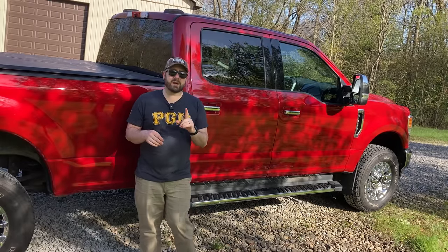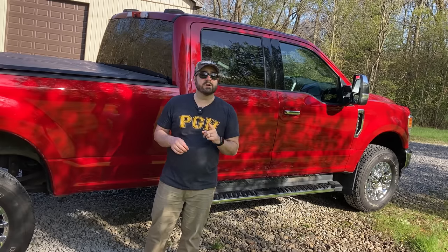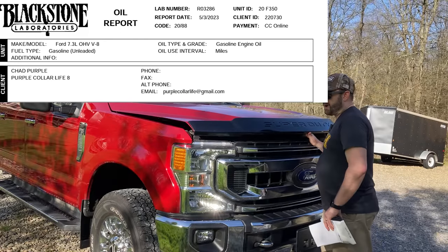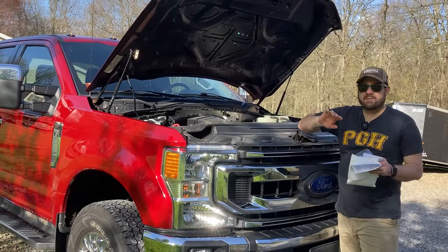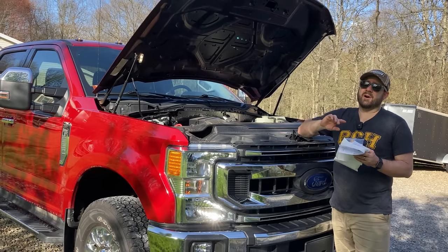Another comment we kept seeing was: do an oil analysis on your engine — that'll give you more information. So we did. If you've never done an engine oil analysis before and sent a sample in, I'm going to tell you how easy it is.